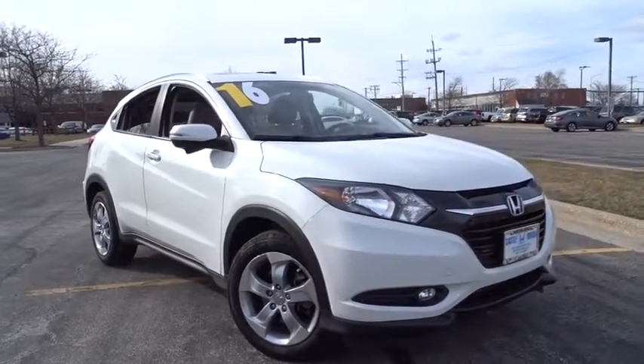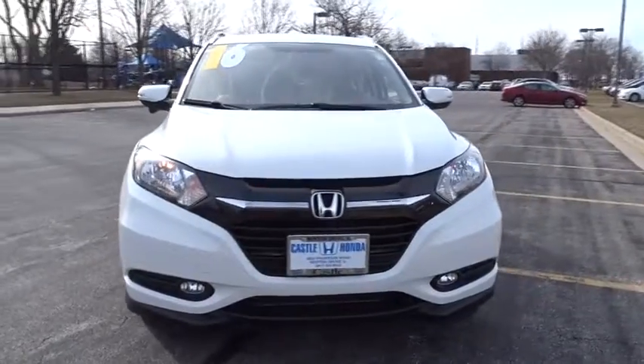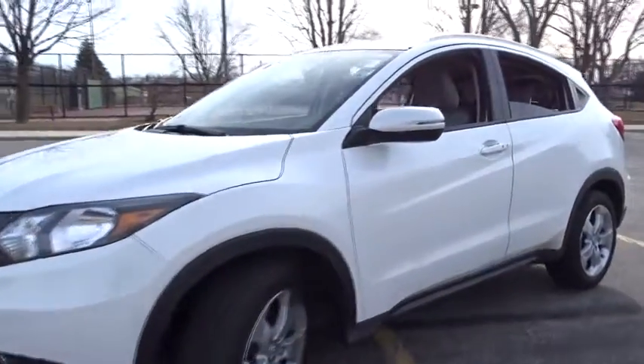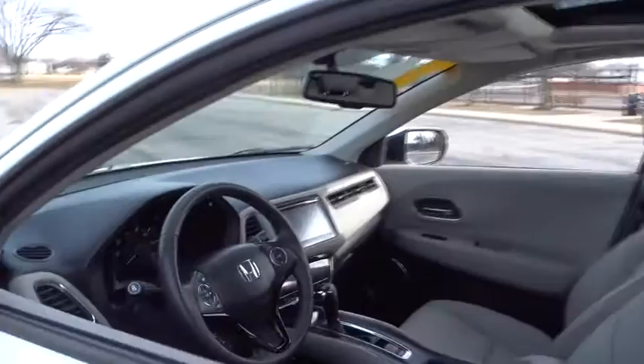The 2016 Honda HR-V. The HR-V has a good-looking exterior with a clean design. It comes with a well-tuned suspension and a handsome and flexible interior with tons of options to choose from. This vehicle has less than 15,000 miles.